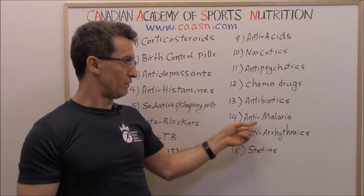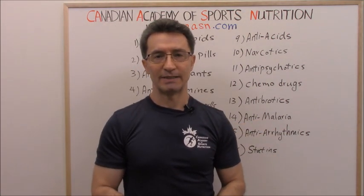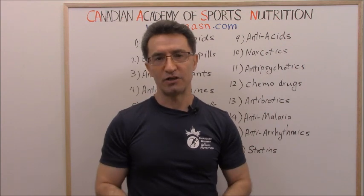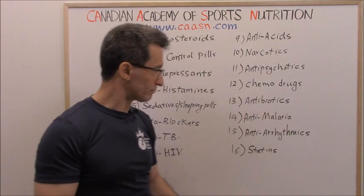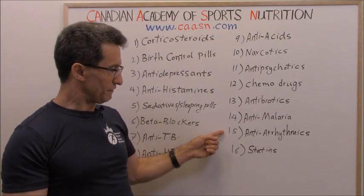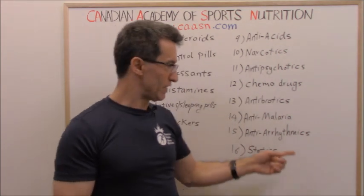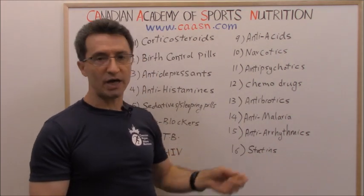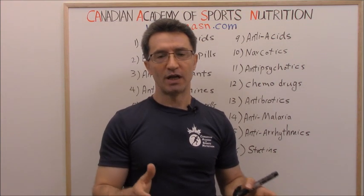Group fourteen: anti-malaria medications. Malaria is an infectious disease common in some countries. One of the medications for malaria is artemisinin, and unfortunately it disrupts metabolism. Group fifteen: anti-arrhythmics. These medications are prescribed for people diagnosed with irregular heartbeats.